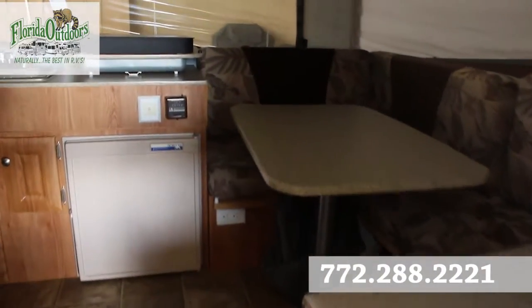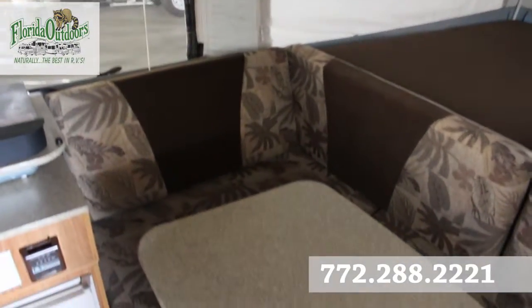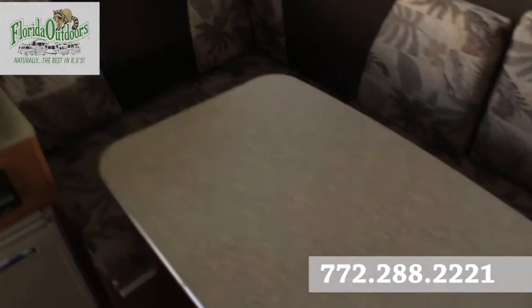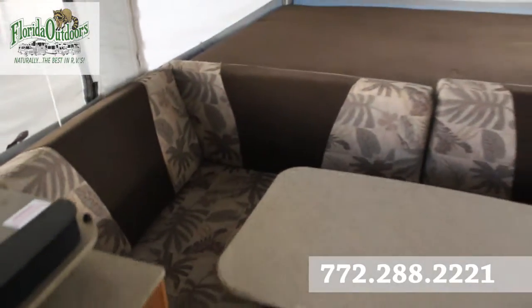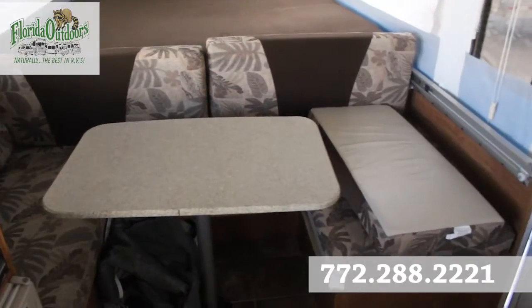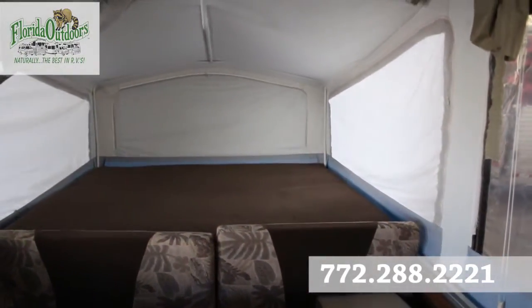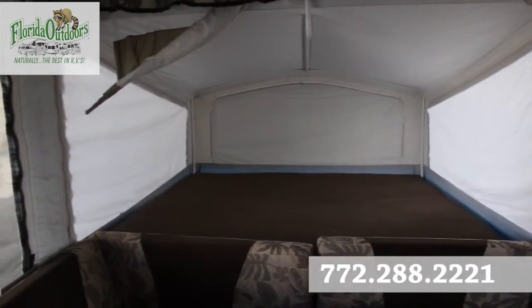Let's step inside. As we first step inside, we have a dinette right off here to the right that turns into a bed. You also have a nice sized bed on this side in this pop-out.